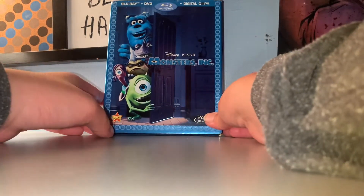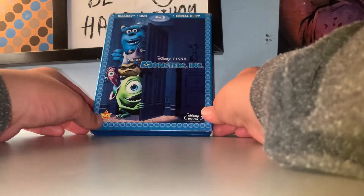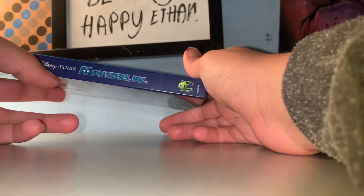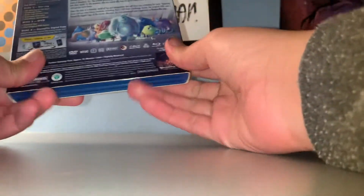So here's your front with your mate Randall, Vaz, and Celia. Here is your spine. Mate. And the back.